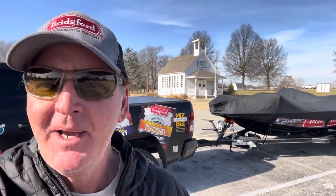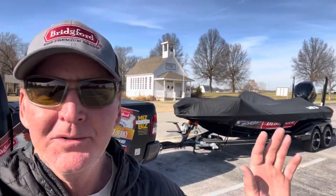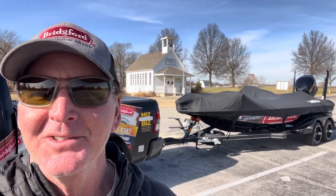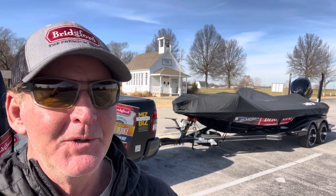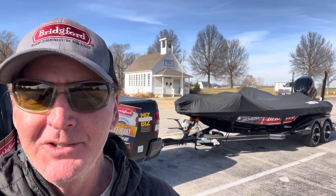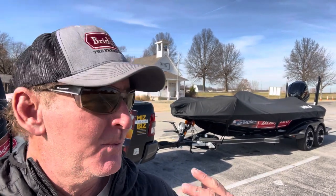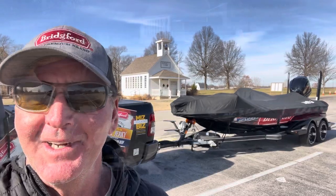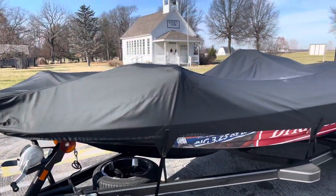Thanks to the partnership I have with Boatworks here in Springfield, Missouri and Skeeter Boats. But the thing about bass fishing guys — if all this went away, I'd be just as happy out there in that leaking 16-foot flat bottom as long as I could bass fish. That's the great thing about bass fishing — you can enjoy it in any rig. But I'm really fortunate to have this Skeeter, and we're going to do a walkthrough right now.